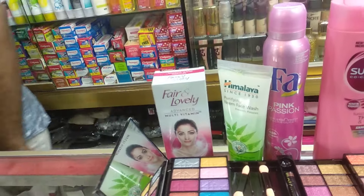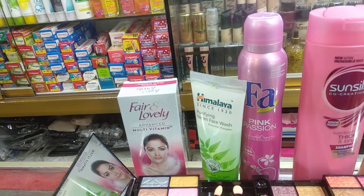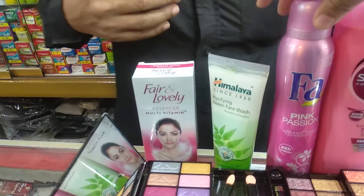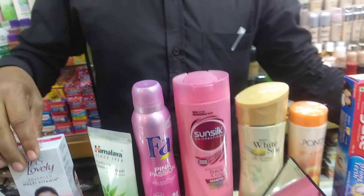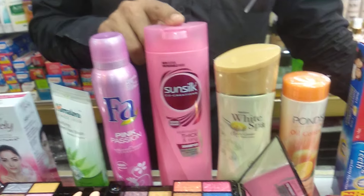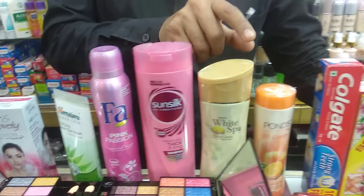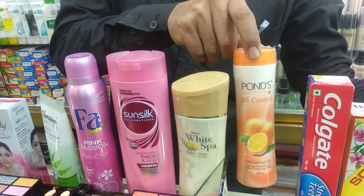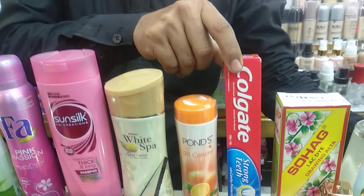There is blush and lipstick. This is a Fair & Lovely cream — this is Indian. This is Himalaya face wash — this is Indian. This is Fire Body Spray, this is Sunsilk Shampoo, this is White Spa Lotion, and this is Pond's Oil Control Powder.